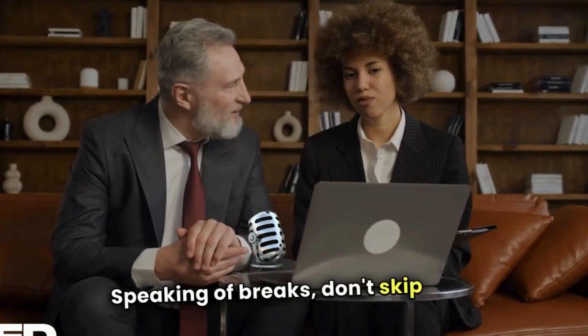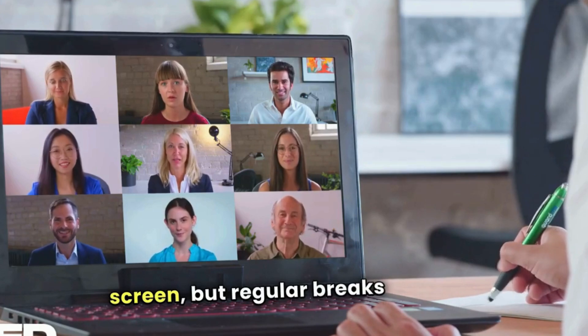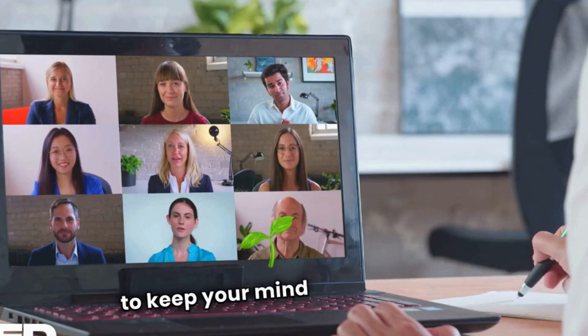Speaking of breaks, don't skip them. It's easy to stay glued to the screen, but regular breaks are essential. Step outside, grab a coffee, or stretch to keep your mind fresh and energized.